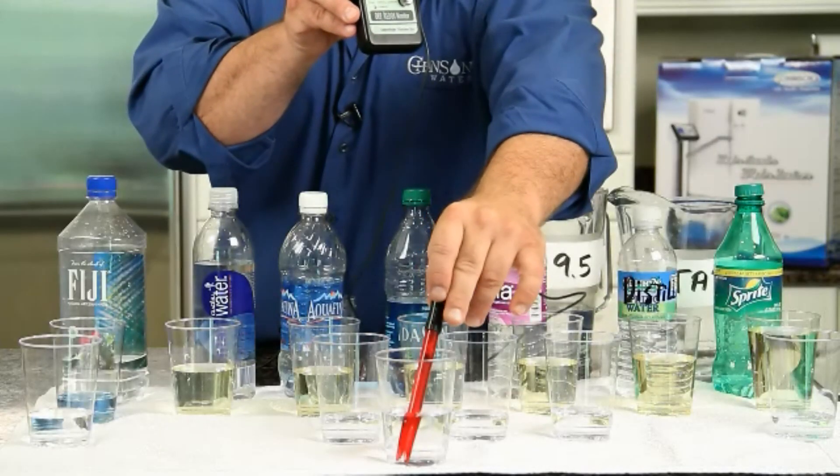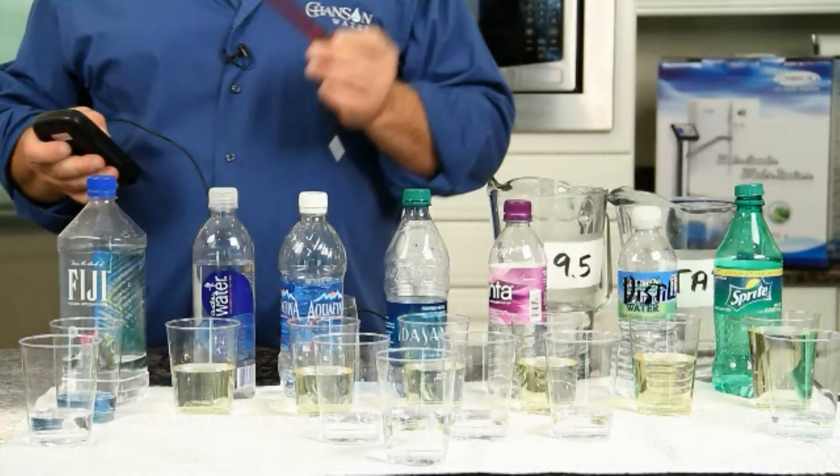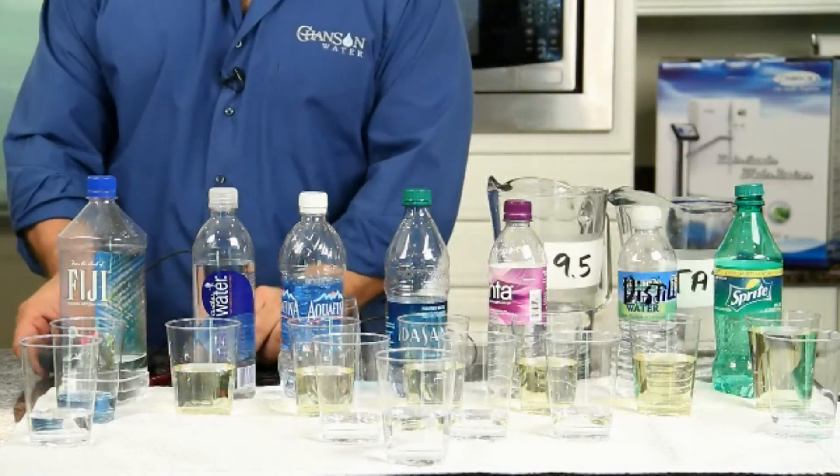Now let's test the star of the show — our Chanson ionized water. You see that negative symbol? It's reading about negative 215 millivolts, which is right where we recommend for drinking. Isn't that amazing? And if anyone thinks I'm skewing this, you can get one of these ORP meters and test it at home yourself.